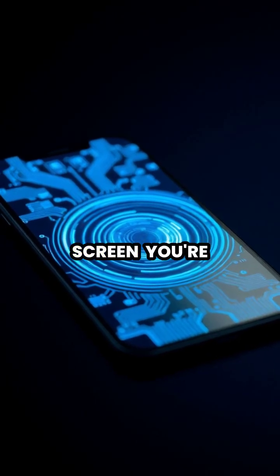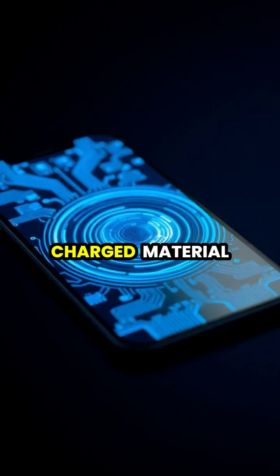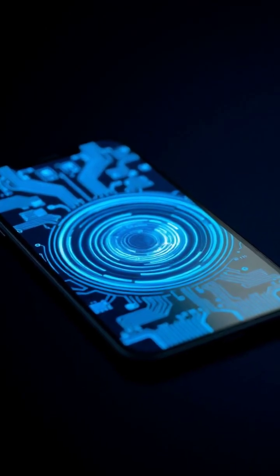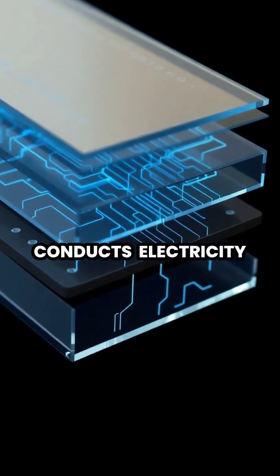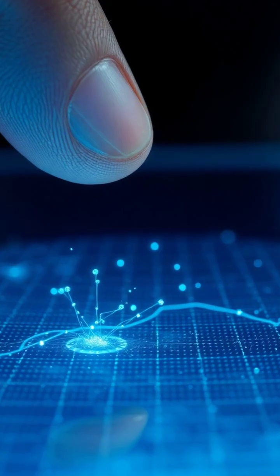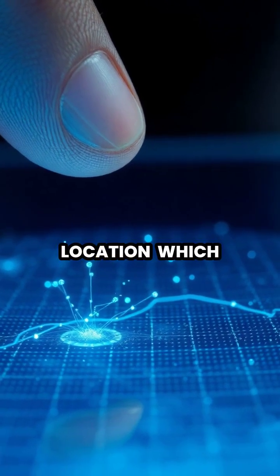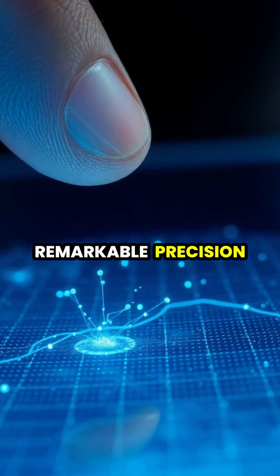Every time you tap your phone screen, you're actually interacting with an invisible layer of electrically charged material called indium tin oxide. The screen works because your finger conducts electricity, causing a measurable change in the electrical field at the exact point where you touch. When your finger makes contact, it creates a voltage drop at that location, which the device's controller can pinpoint with remarkable precision.